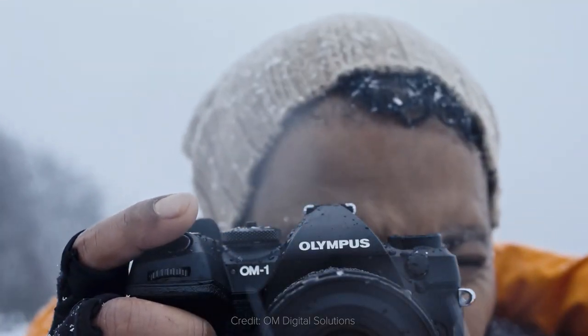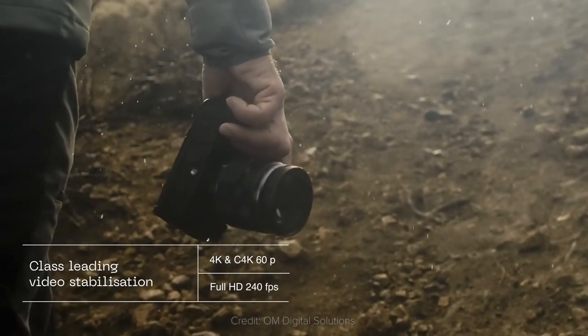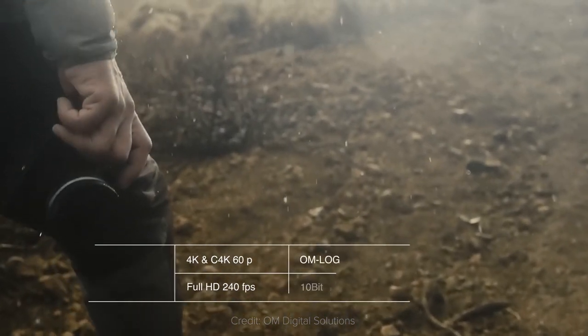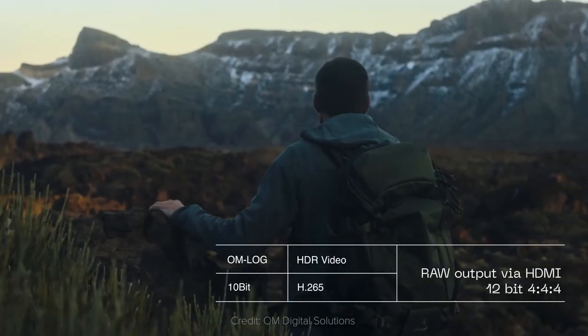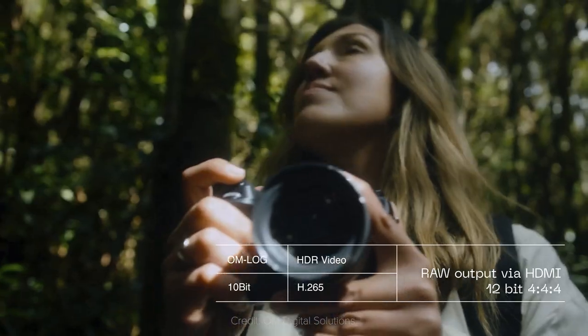Lastly, it looks like it's a camera made for videos too, being able to shoot 4K at 60 fps and Full HD at 240 fps. Internally, the OM-1 can shoot in H.265 at 4:2:0 10-bit and HLG, but it also supports RAW data output in ProRes format.